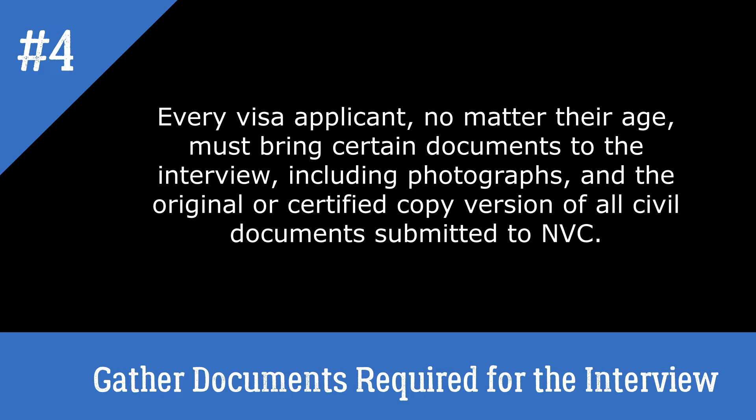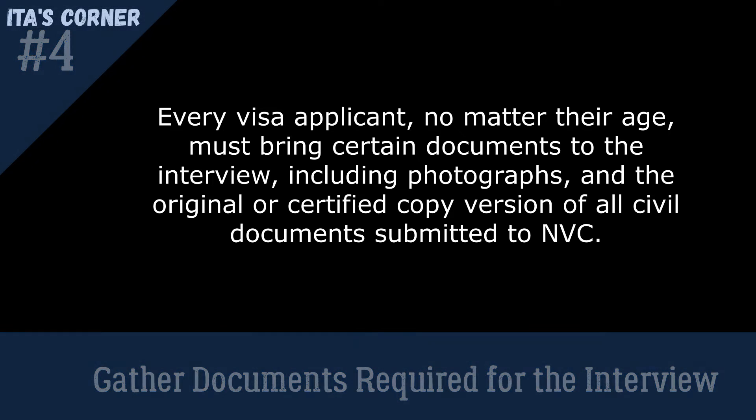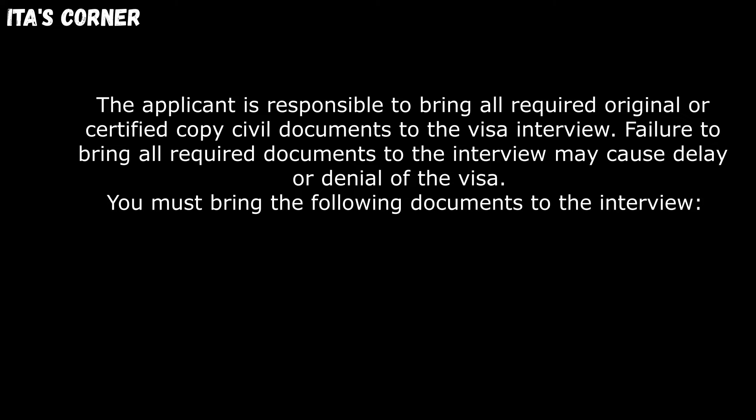Step number four: you will need to gather documents required for the interview. Every visa applicant, no matter their age, must bring certain documents to the interview, including photographs and original or certified copies of all civil documents submitted to the National Visa Center. Failure to bring all required documents may cause delay or denial of the visa.